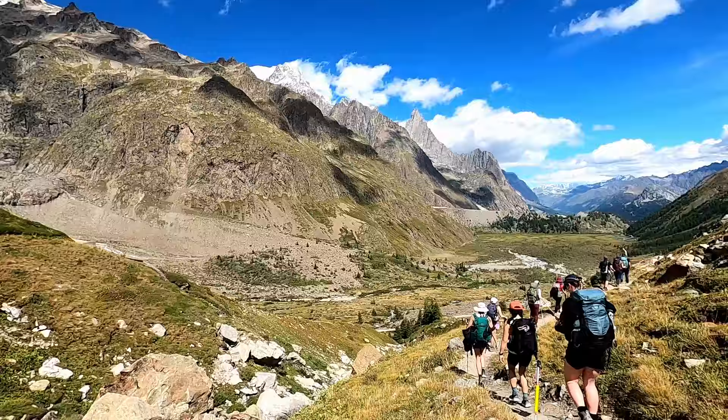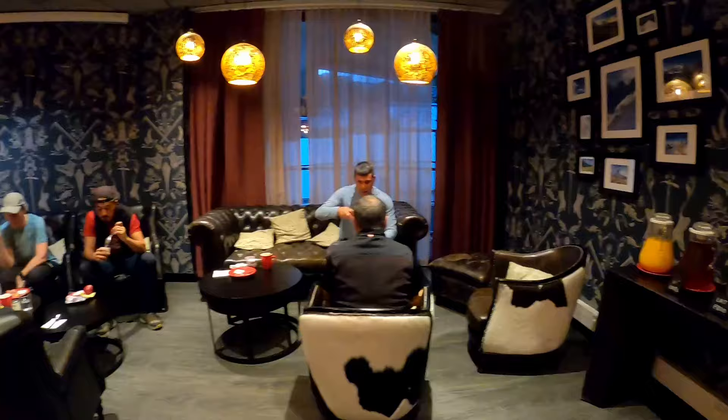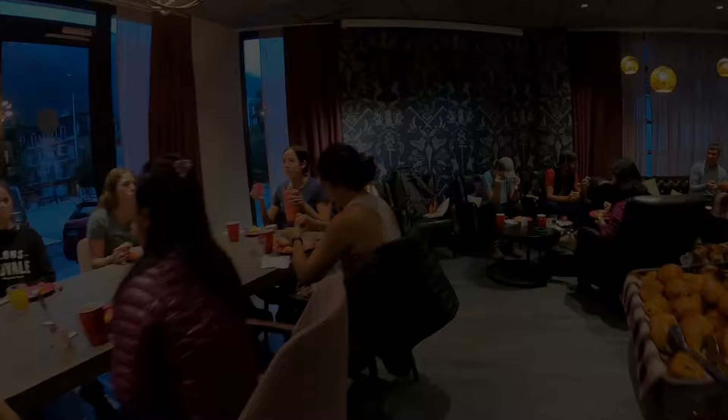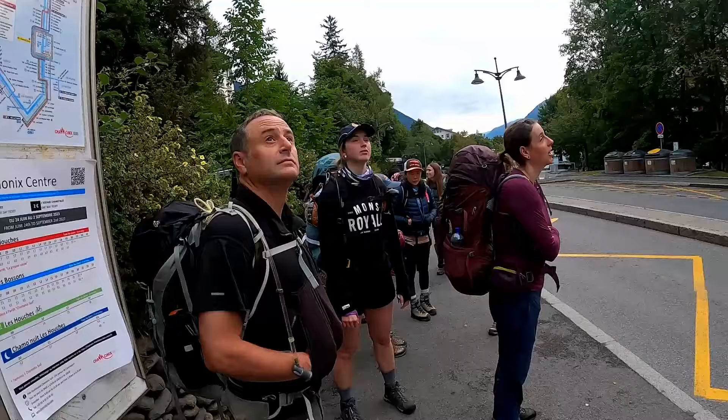My great friend Chris and I met with our guide Dennis and the 10 other travelers. We left Chamonix and took a bus and a gondola to Les Souches where we began our hike.